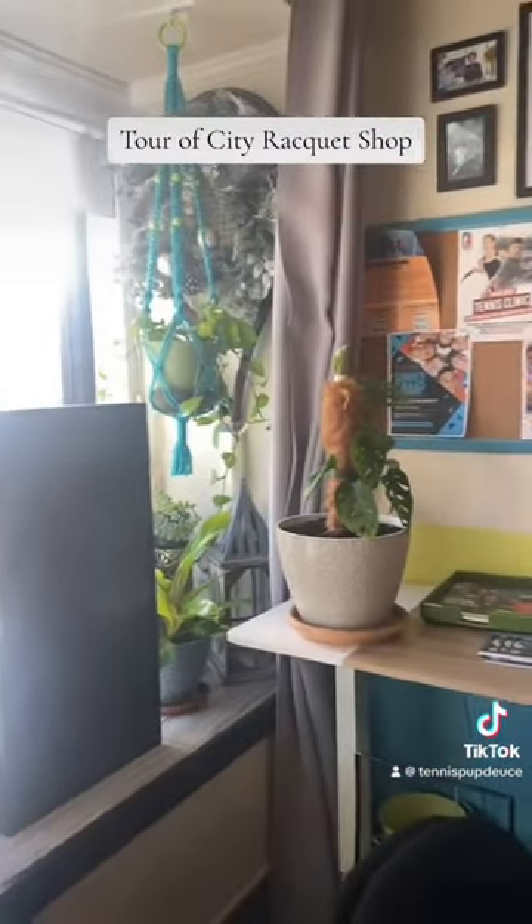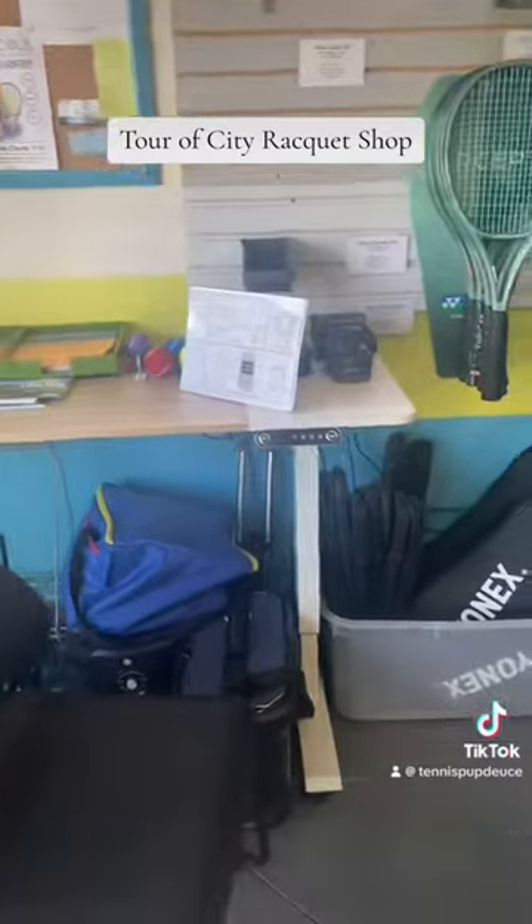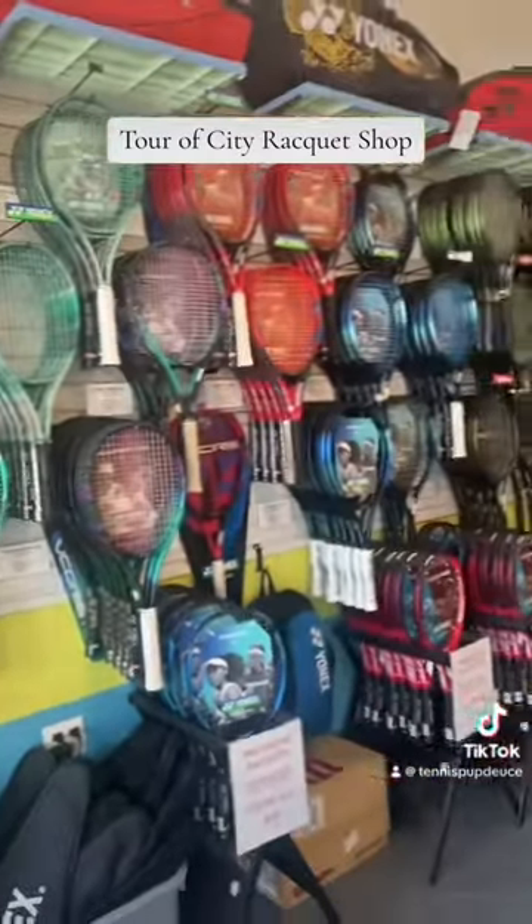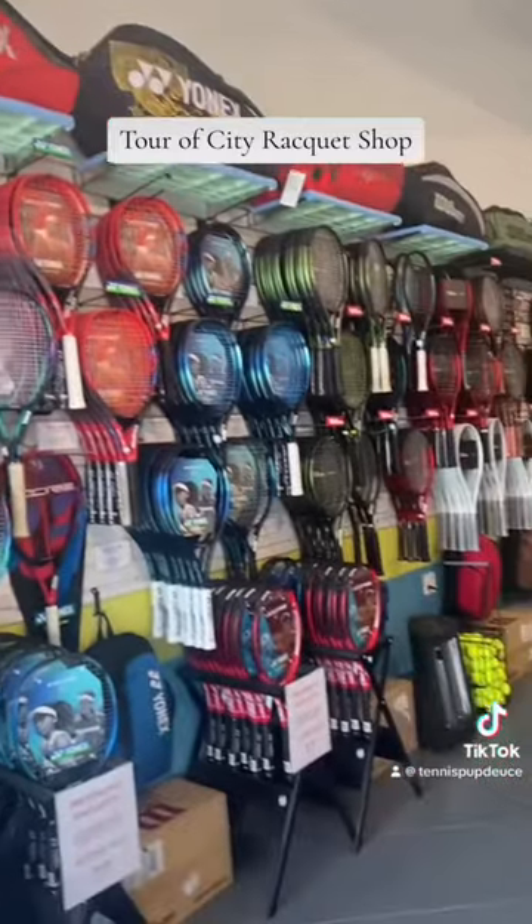This is what it looks like when you enter. You have some ball machines down here for people to rent, and some of the rackets and bags.